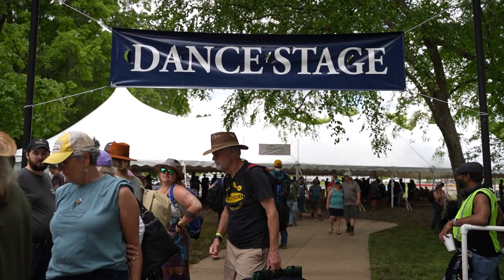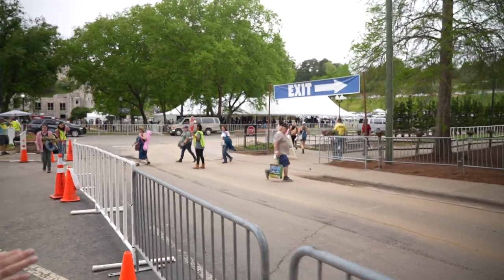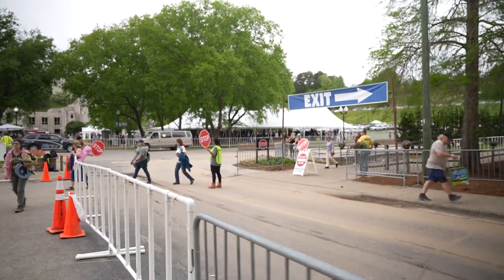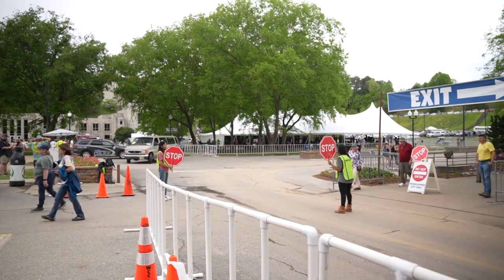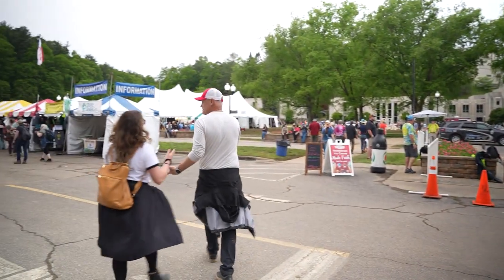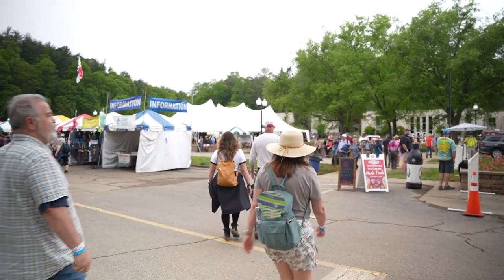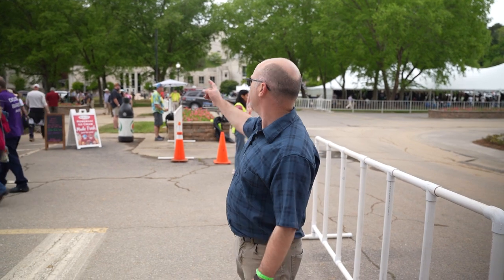And over here, a large stage. They call this the dance stage, and there's no seating there. It's a hard wooden floor so people can dance, and standing room only. That place gets packed, especially at night — they just really get romping over there. This is a traditional stage over here where they do a lot more traditional old-time music. Simultaneously, they've got about five stages going on with live music. You kind of got to pick and choose which artists you want to see.